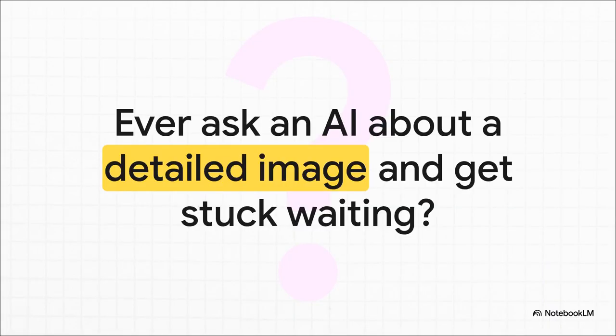You know that feeling. You give the AI a really complex chart or a dense page of a document, you ask your question, and then you wait. And you wait some more. It feels like it's taking an eternity just to look at the thing.